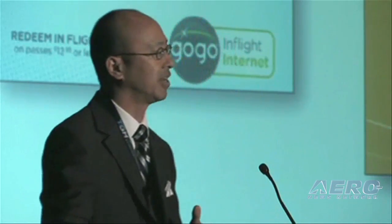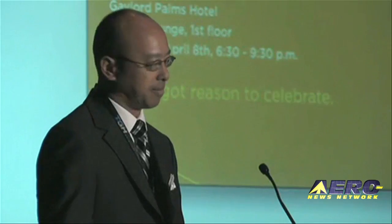AirCell at booth 217 — we have a barrel of free passes for those of you who'd like to try GoGo on your flight home from AEA, and we have some educational booklets to give away that explain airborne communications on business aircraft. And lastly, we're having a party this evening at 6:30 at Sora's Lounge, downstairs on the first floor, here in this resort, to celebrate and to thank you all for making AirCell a success. Thank you very much, and have a great show.